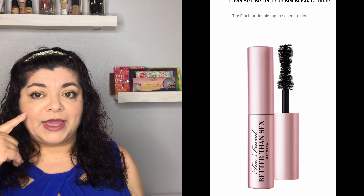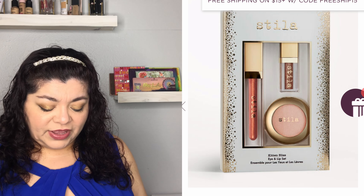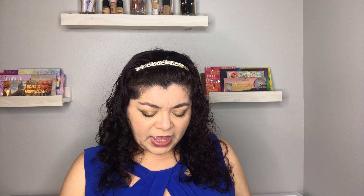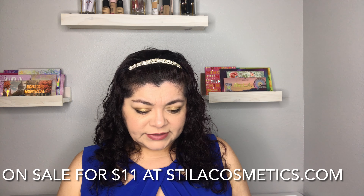The next set is the Stila Kitten Bliss Eye and Lip Set, which retails for $32. It appears to bring an eyeshadow and two lip glosses. They are on the peachy side, so quite pretty.